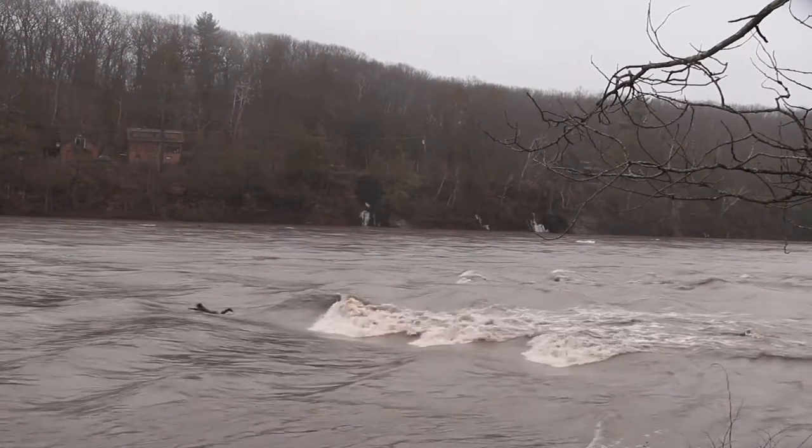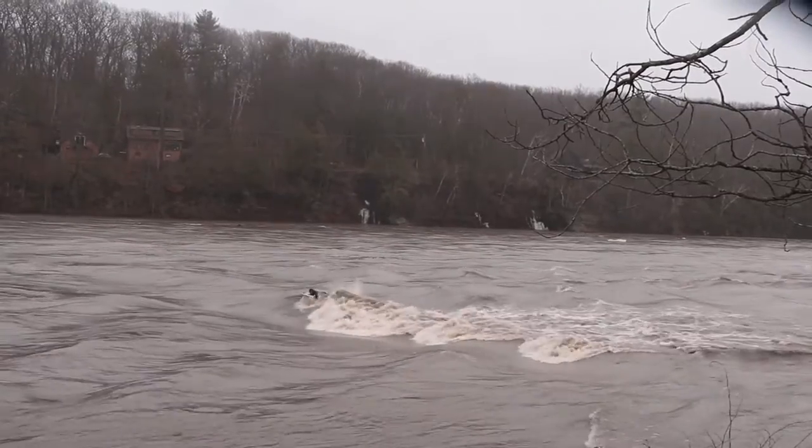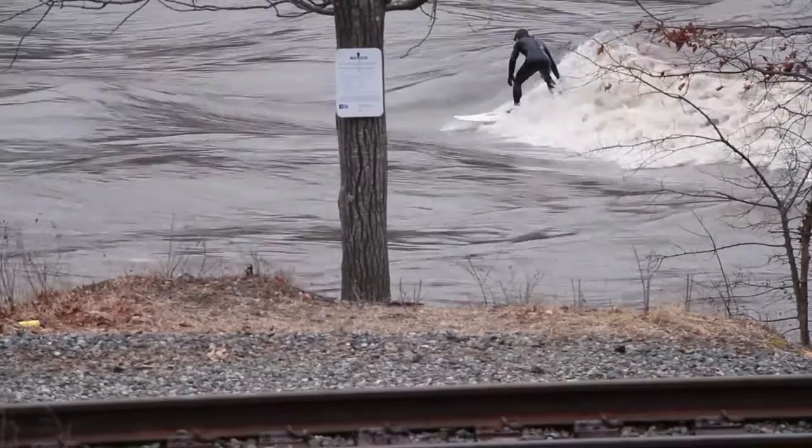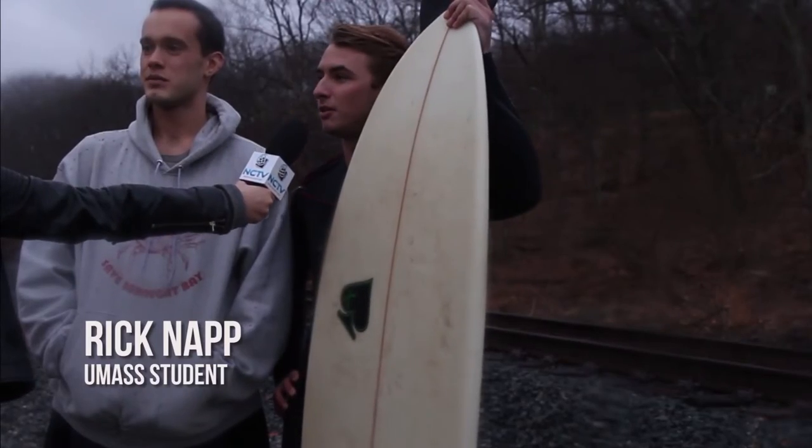The wave is stationary along the river due to a high water concentration rapidly flowing over a rock formation, which creates a wave behind. It doesn't usually break this early in the season, so we're excited to get out here.